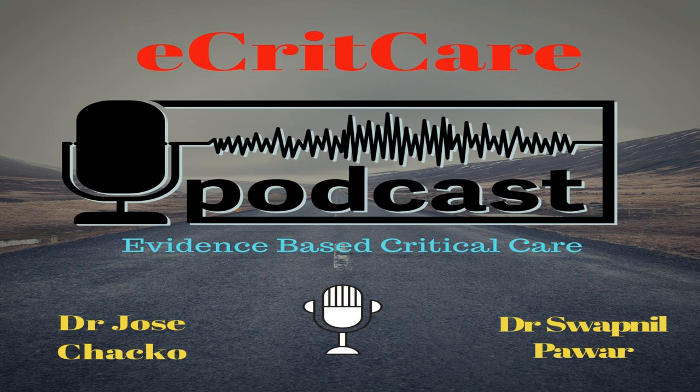Welcome to eCritCare Podcast. This is episode number 120. Today I'm joined by my co-host, Dr. Josh Chekow. Welcome, Dr. Chekow. Thanks, Patnil. Good evening. How are you? I'm good, thank you.